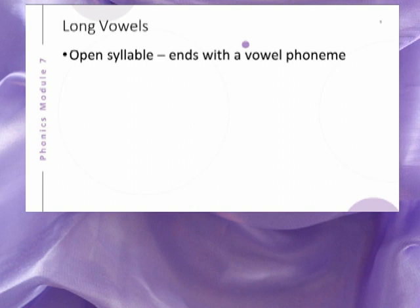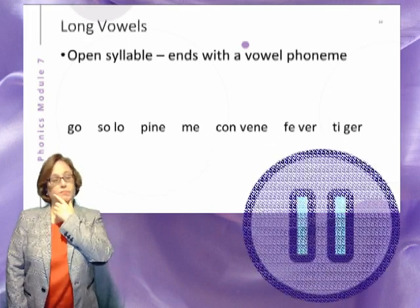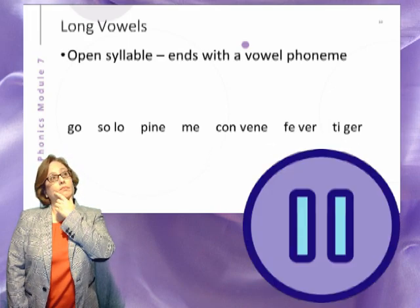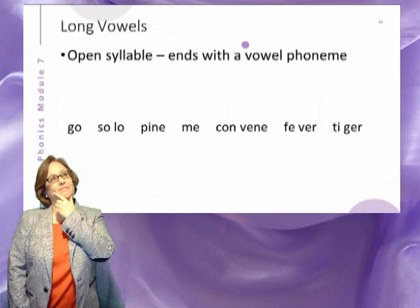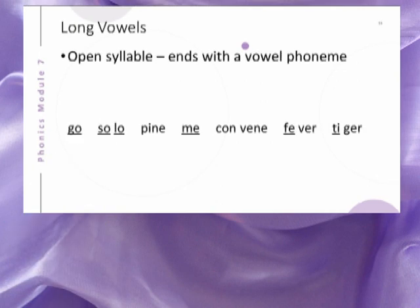Another situation in which we find the vowel to be long is that of the open syllable. An open syllable ends with a vowel phoneme. Study these words. Which ones have open syllables? The open syllables are underlined.